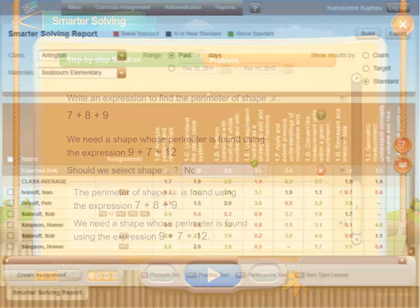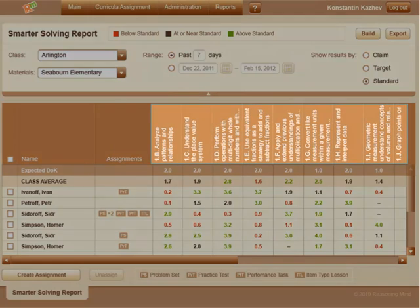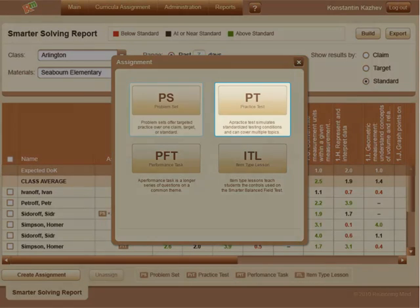As students work through content, our system captures rich performance data you can view in the Smarter Solving Teacher Dashboard. You'll be able to pinpoint skills that need extra attention, and respond by assigning customizable problem sets and adaptive practice tests.